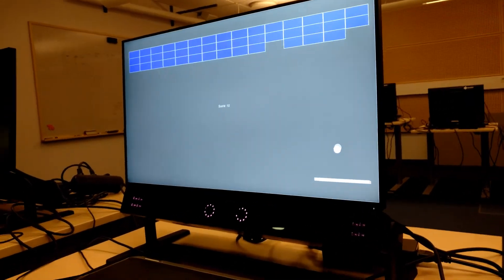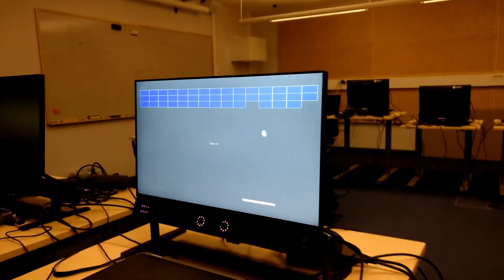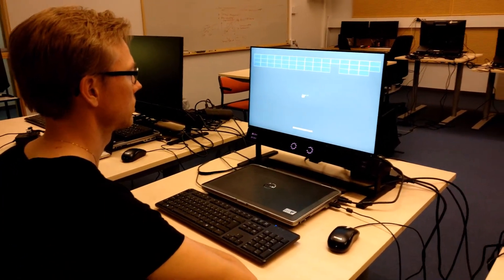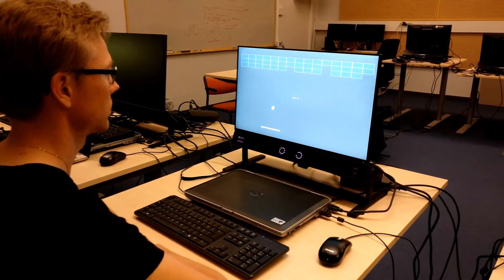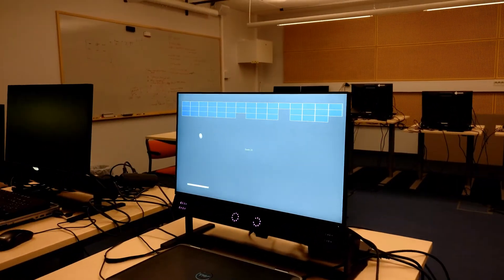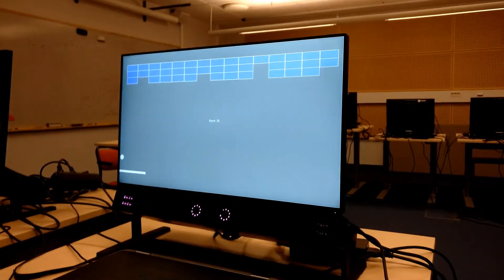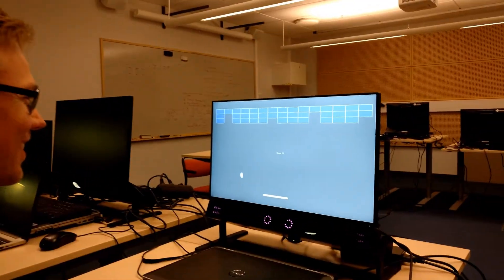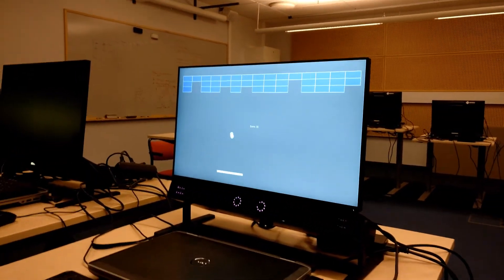Another example is gaming, where gaze can be used as an input device to control events on the screen. In this example, a person plays the breakout game and controls the paddle at the bottom of the screen with his eyes instead of the computer mouse. As long as the person keeps looking at the ball, the paddle will always be in the correct location.